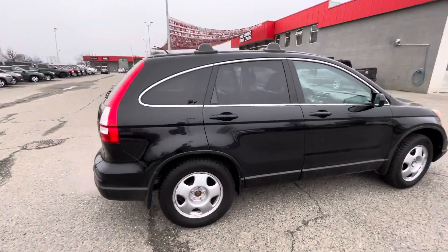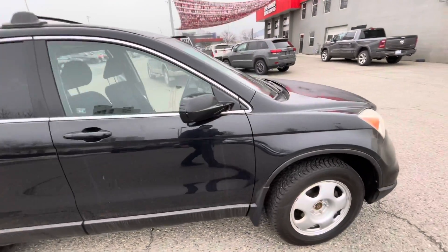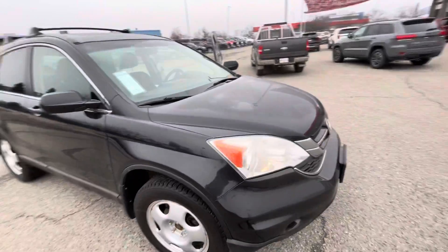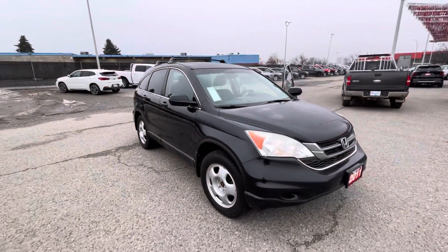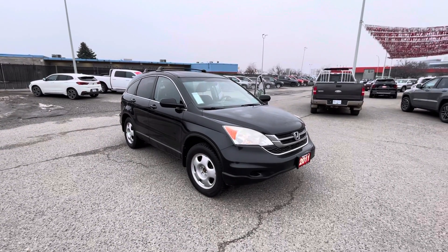Coming around on the passenger side, and again as you can see it's in fantastic condition for the year. If you do have any questions please feel free to give me a shout at 250-801-0993.